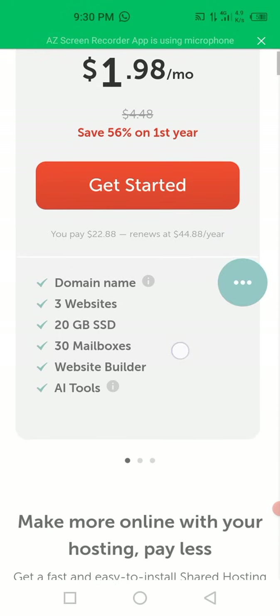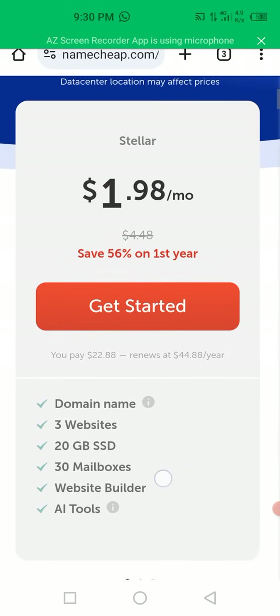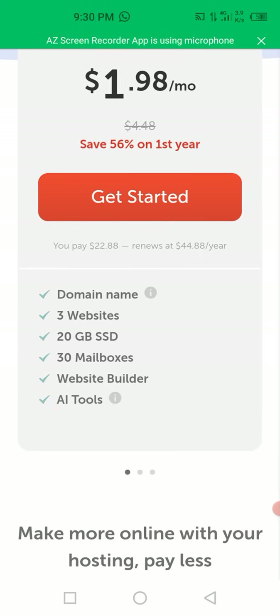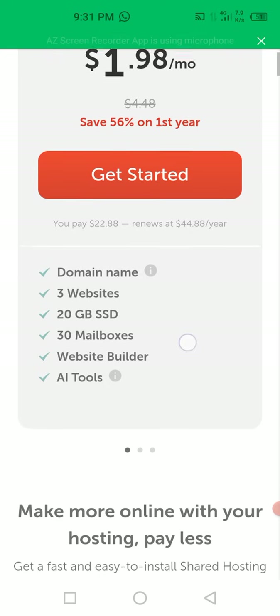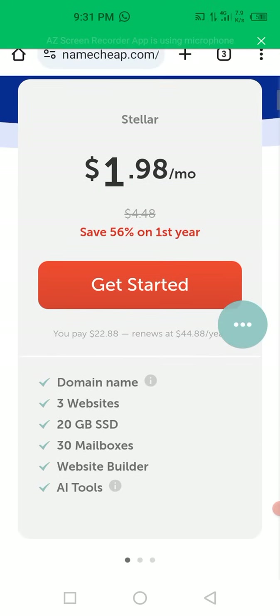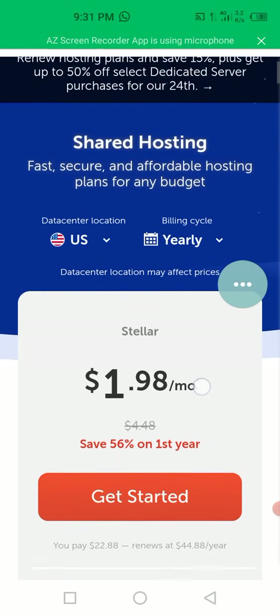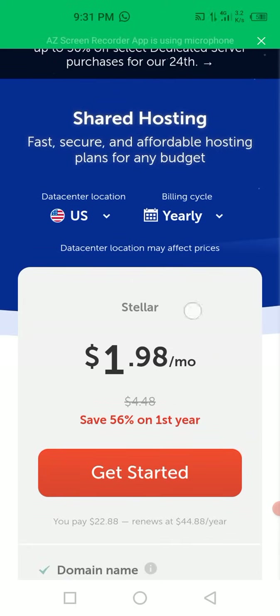The Stellar plan is the cheapest. Under this package they will give you a domain name, 3 websites, 20 GB storage, 30 mailboxes, website builder and AI tools. This is the cheapest option - if you want to host your website, email marketing, e-commerce, or blog, you can come here and use just $1.98 per month, which is very cheap and affordable.